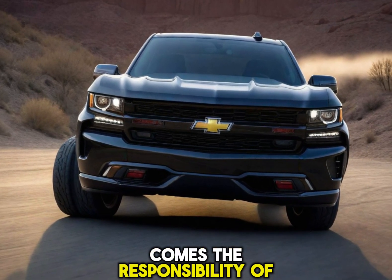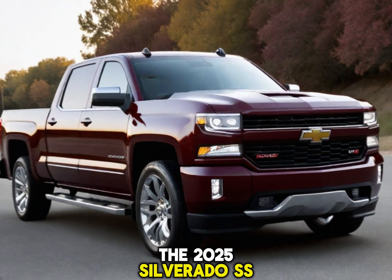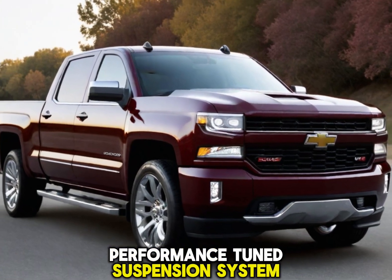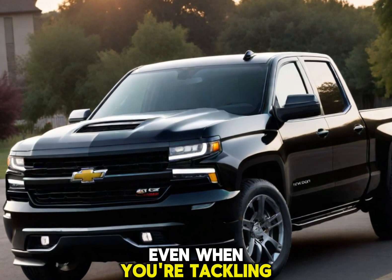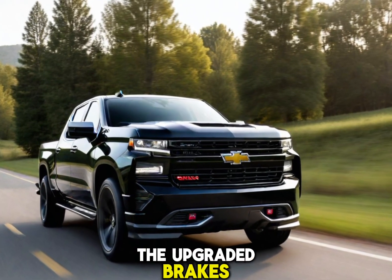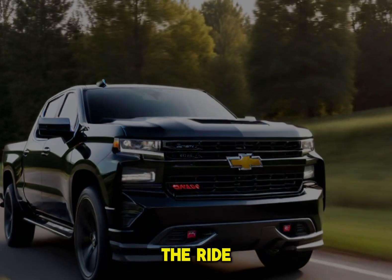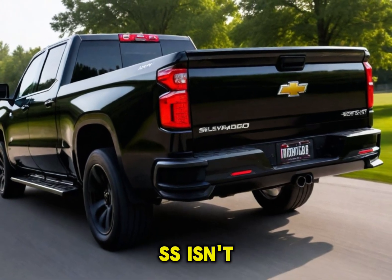With great power comes the responsibility of control. The 2025 Silverado SS is expected to boast a heavy-duty performance-tuned suspension system. This translates to precise handling even when you're tackling those gnarly off-road adventures. And let's not forget the upgraded brakes that will keep this powerhouse in check no matter how thrilling the ride gets.